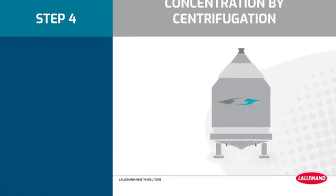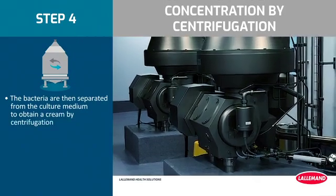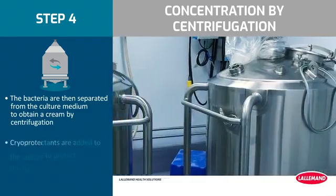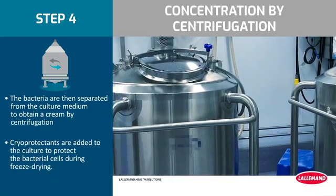Step 4: Concentration by centrifugation. The bacteria are then separated from the culture medium to obtain a cream by centrifugation. At this step, cryoprotectants are added to the culture to protect the bacterial cells during freeze drying.